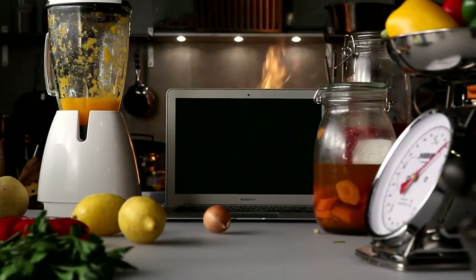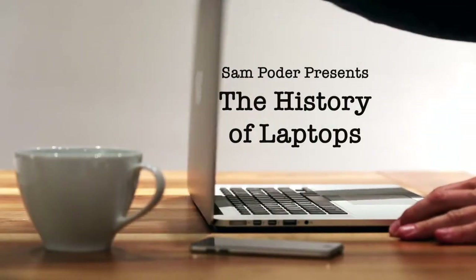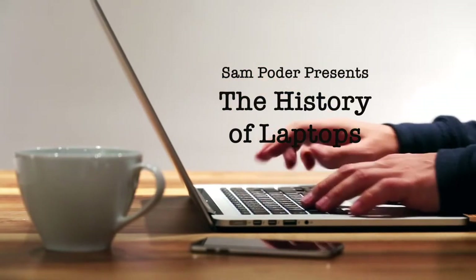We use laptops on a day-to-day basis. That is why today I am going to tell you the history of a laptop.